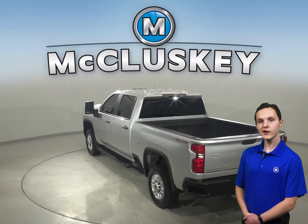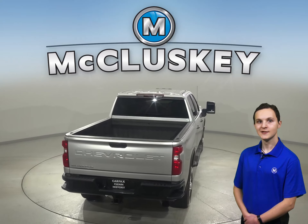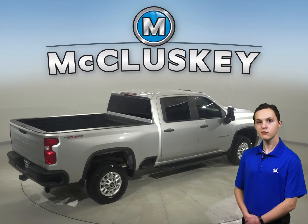This Silverado 2500 HD has passed our rigorous 172-point inspection, and it's ready to hit the road. Under the hood, there's a V8 turbo diesel engine with a 6-speed automatic electronic transmission with overdrive.